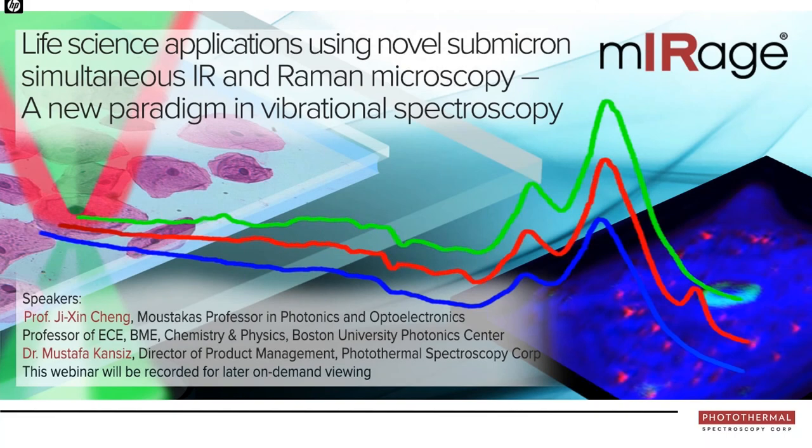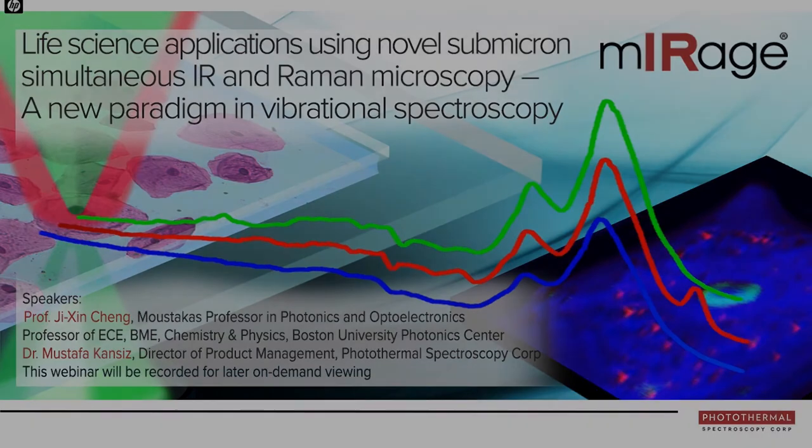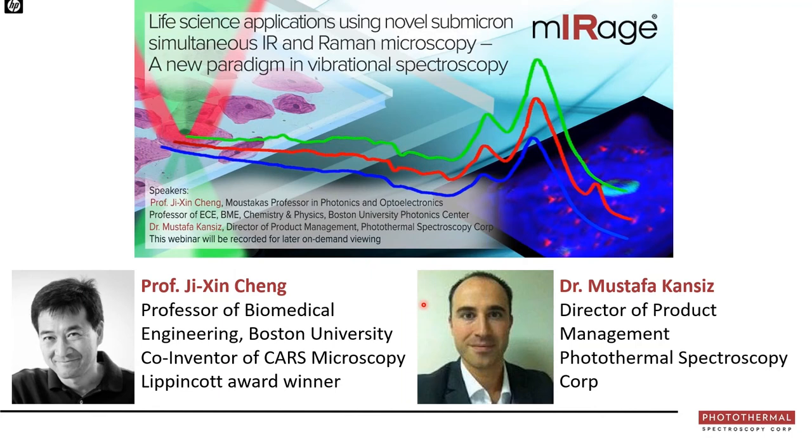Welcome to our webinar entitled 'Life Science Applications Using Novel Submicron Simultaneous IR and Raman Microscopy: A New Paradigm in Vibrational Spectroscopy.' Our main speaker today is Professor Xi Jingqing, a biomedical engineering professor at Boston University at the Photonic Center. He has authored over 230 peer-reviewed papers, is the co-inventor of CARS microscopy, winner of the Lippincott Award, and a pioneer in OPTIR as applied to life science systems.